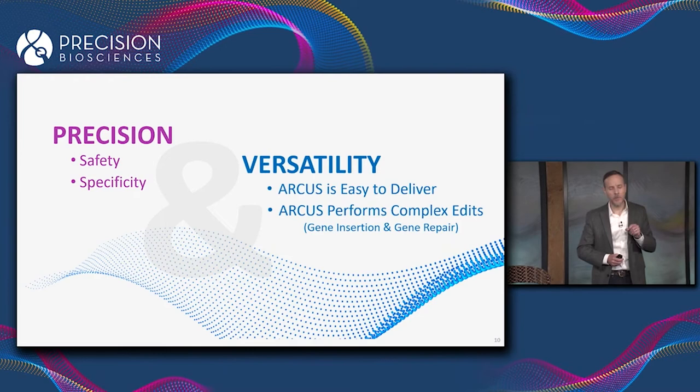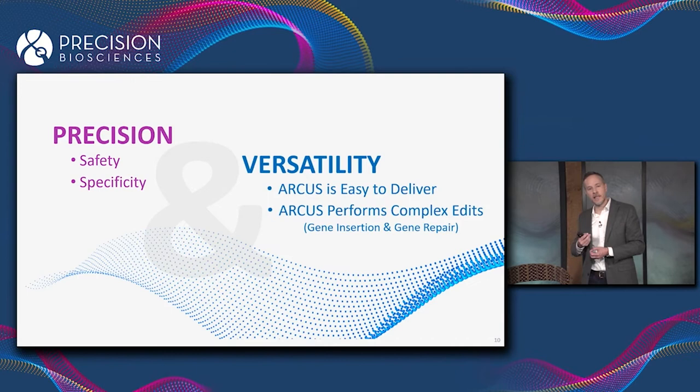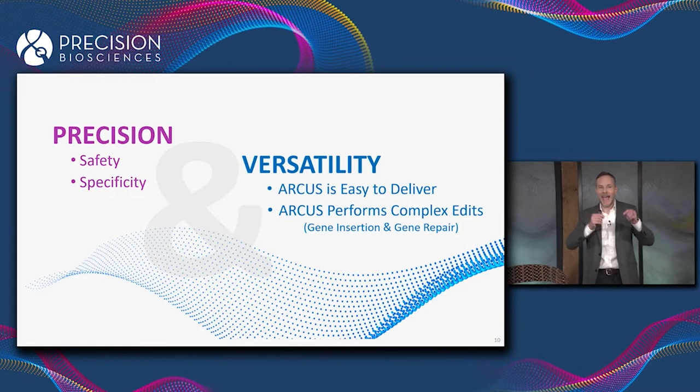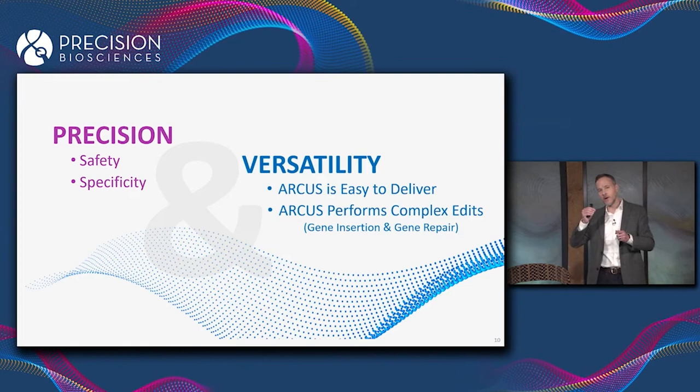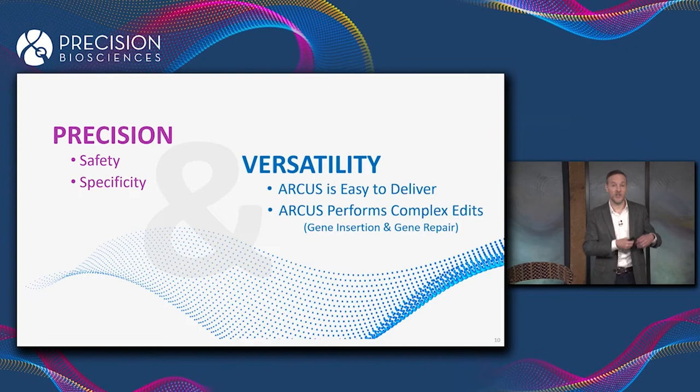The other property ARCUS has is the ability to perform complex edits — it's not just a tool for knocking genes out, we can use ARCUS to knock genes in. Ultimately, that's what we want to be able to do, because the vast majority of rare genetic diseases are caused by the absence of something the cell needs. We want to provide the cell with a copy of the defective gene to compensate for the one in its genome that isn't working.